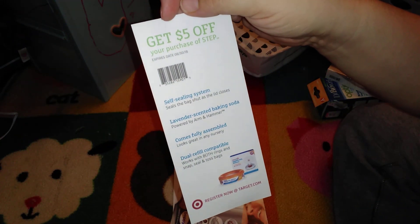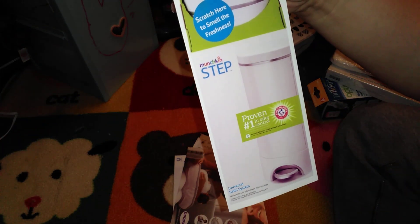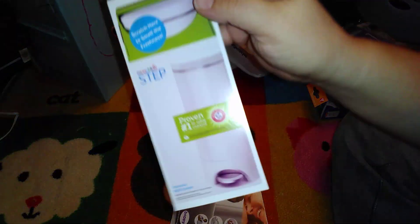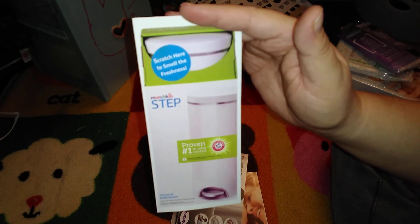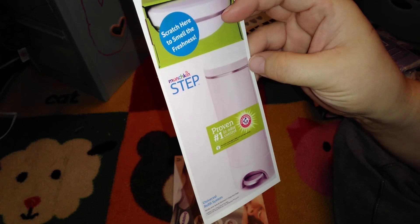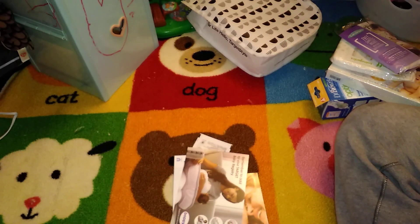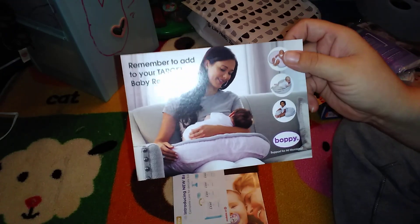This is a five-dollars-off coupon for Step — and there's a scratch-here-to-smell strip. That does smell pretty fresh! It's one of those diaper pail-type things. Honestly, the only reason I didn't have one is because I couldn't afford the refills. What I do is just take a shopping bag, put the dirty diaper in it, and throw it in the trash outside.